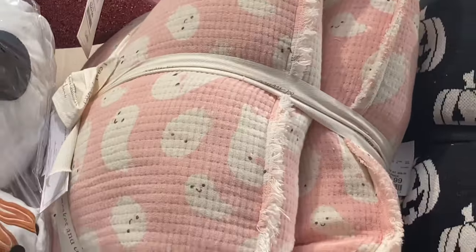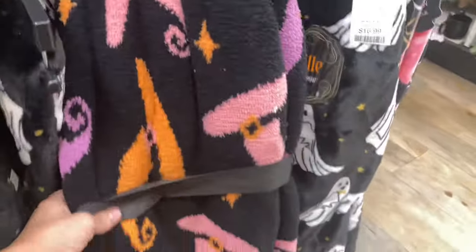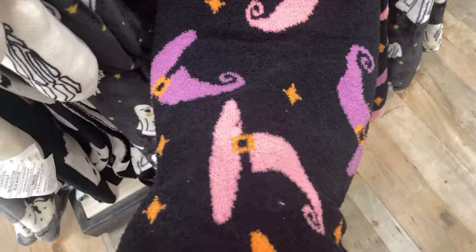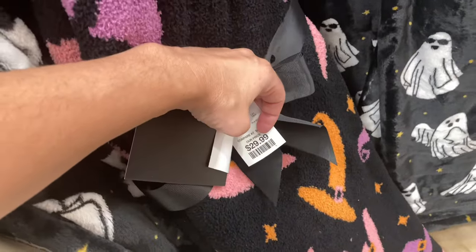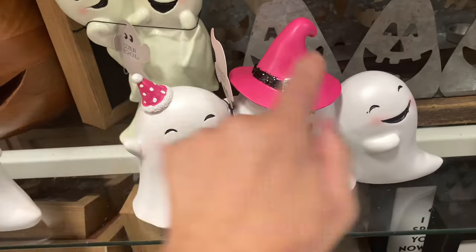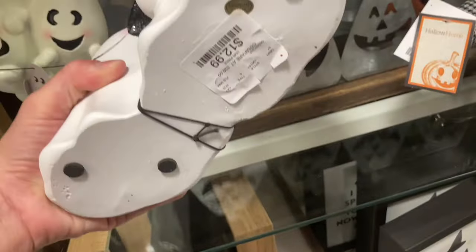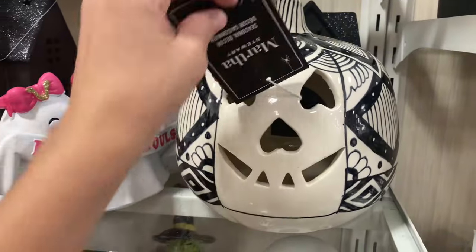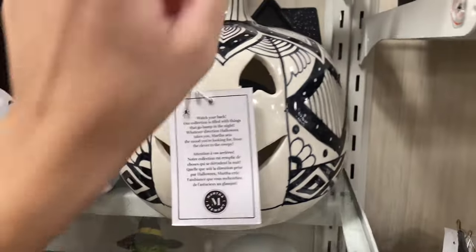These are adorable — I'm a huge pink, purple, and orange Halloween girl, like more modern day. This is really cute; it's $29.99. I love all these ghosts — look, this one has a party hat, this one has a witch's hat, and the middle one's holding a bat. Isn't that cute? This one would go really well with the striped ceramic pumpkin we saw on the other side.